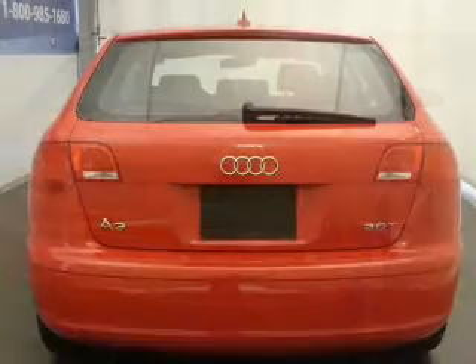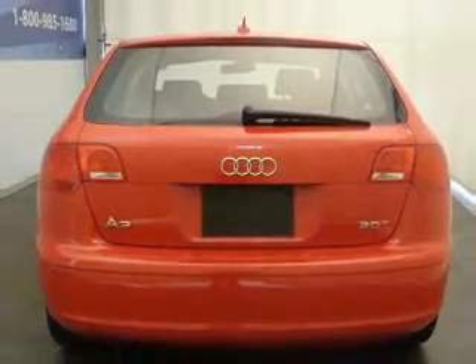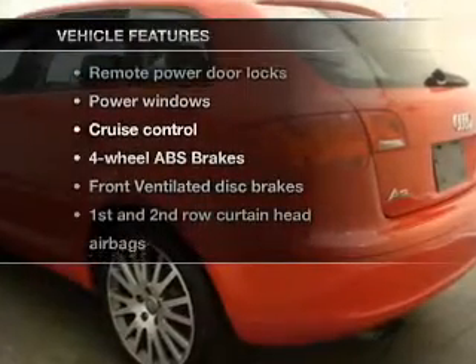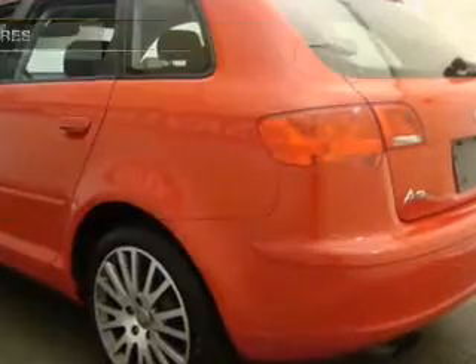The anti-lock braking system will help keep you safe on the road. Enjoy the flexibility of multi-zone temperature controls, and with these notable features, you won't want to miss out on the opportunity to own this amazing ride.